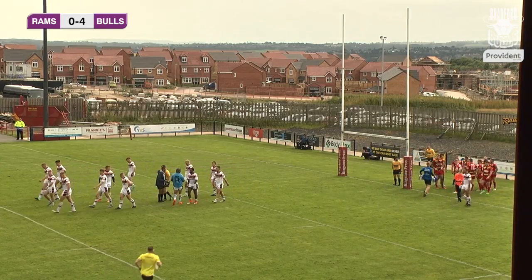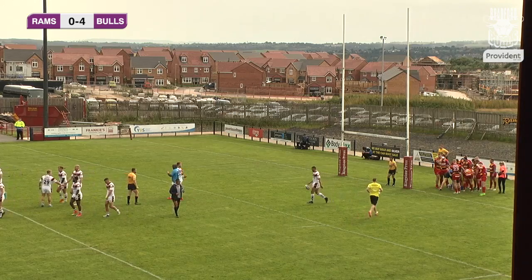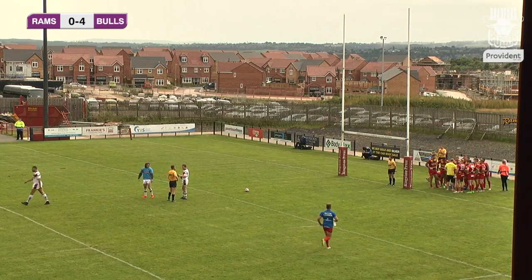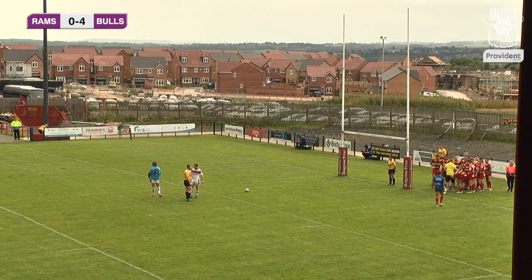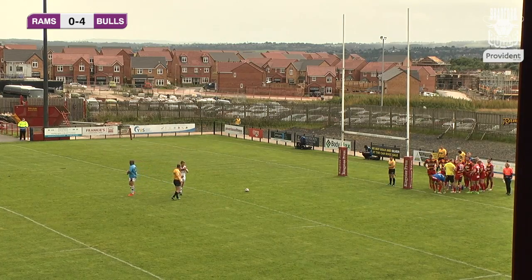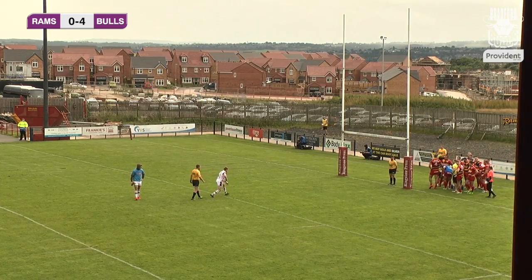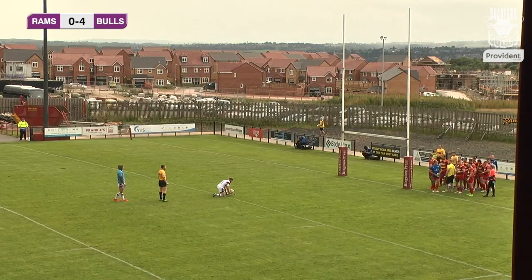Not too sure who put the ball down because there was a bit of a melee. Going to go with Sam Alice because it certainly looked like Sam was in there. We'll confirm that with our listeners, but we wait for Corey Aston to take the conversion. Bradford lead after just nearly four minutes — Dewsbury Rams 0, Bradford 4 with a kick to come as the wind builds up.